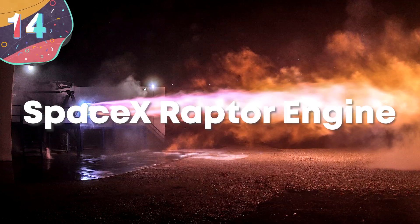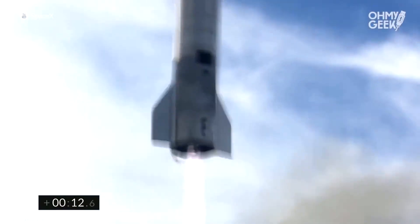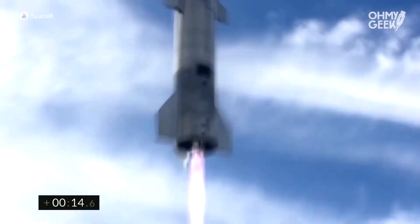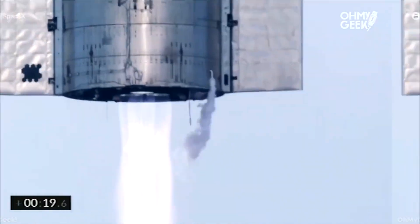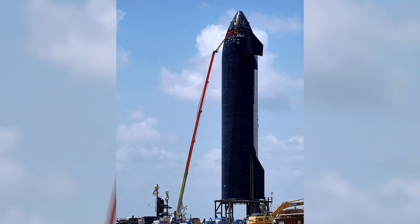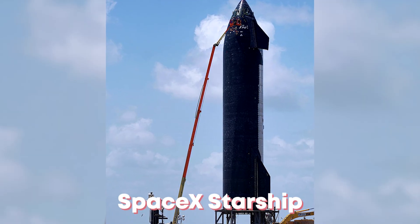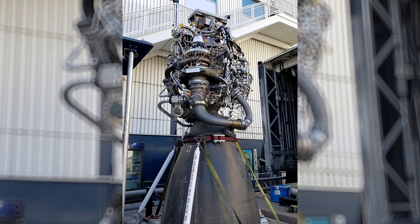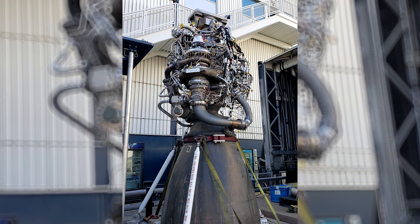Number 14: SpaceX Raptor Engine. With SpaceX, Elon Musk has revolutionized the idea of spaceflight, making it something that not only governmental organizations can develop, but private companies can too. The next generation of spacecraft the company is building is a super-heavy lift launch vehicle called the SpaceX Starship, and with the requirement that most parts are reusable and as efficient as possible, a whole new engine design was needed.